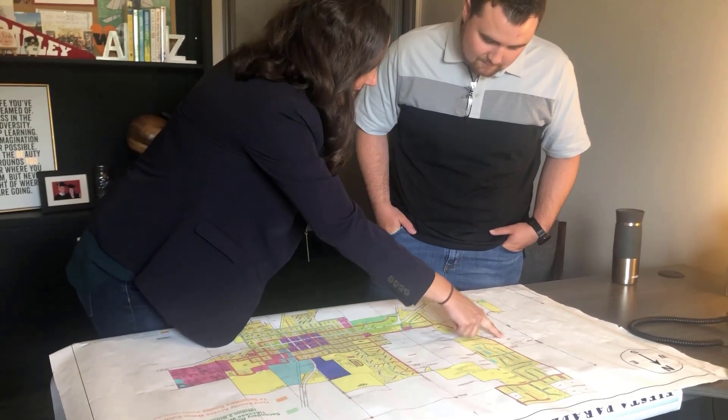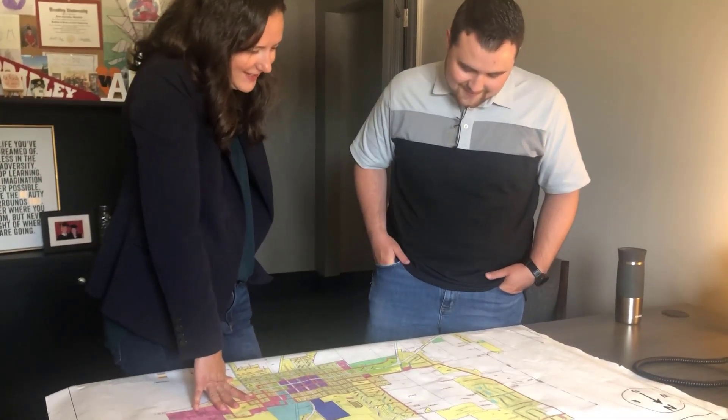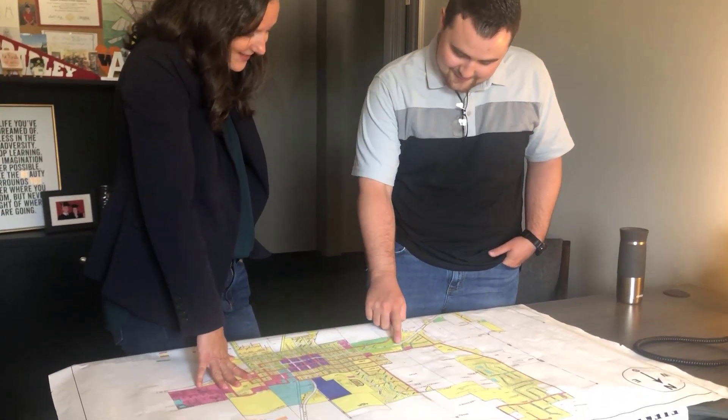Now with geospatial and the Z value, indoor mapping is becoming a reality. This Z value really opens up a whole new world of possibilities.